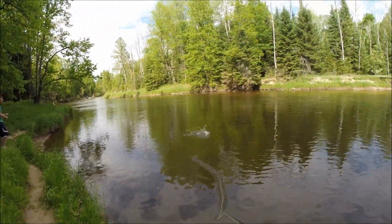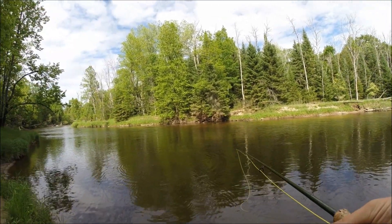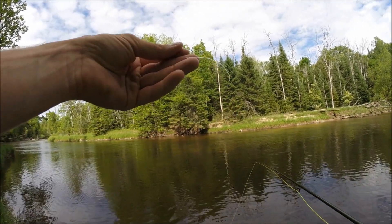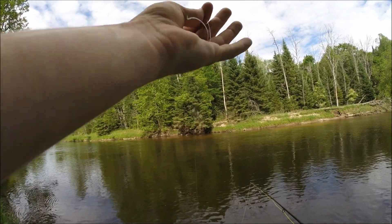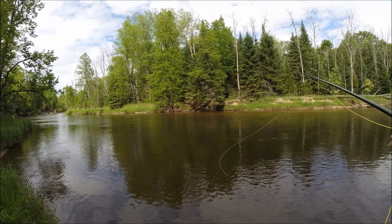Oh — pike! Dang it. That's a decent pike. I saw him come up and grab it. There wasn't much I could do about that one. Dang it, that sucks. Of course I catch a pike and it breaks me off. Well, we said two more casts — that was my first one and now I'm out of that fly. Hopefully that pike can manage to get that little fly out of his mouth. That's too bad.